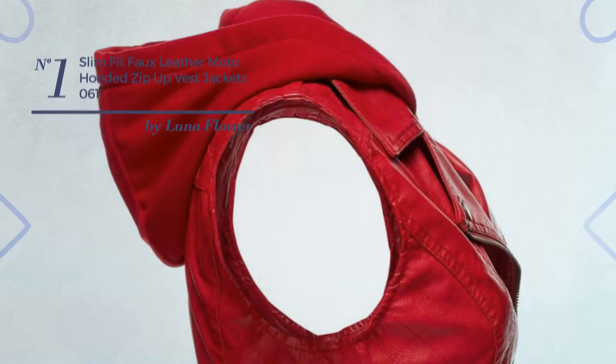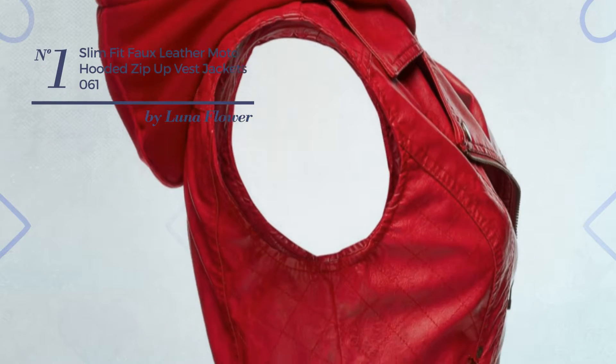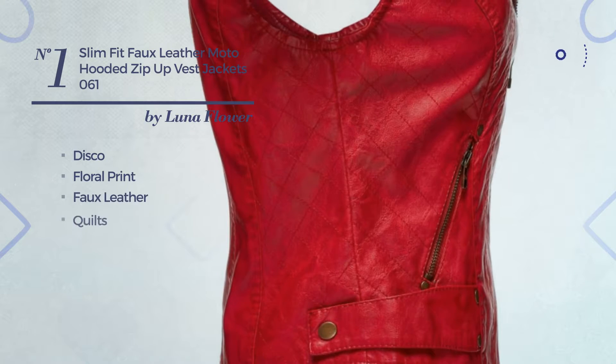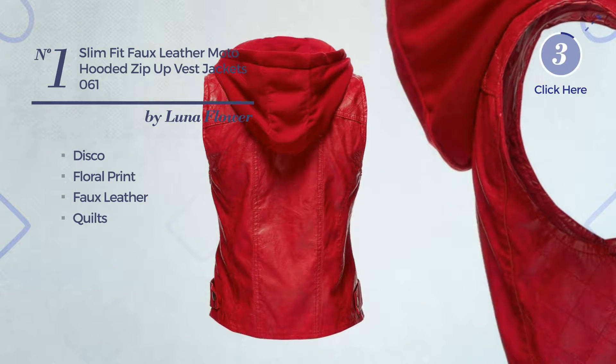Number 1: A Summer Jacket Vest. Featuring a disco with floral print, made of detachable faux leather, styled with quilts. Available in 9 colors.